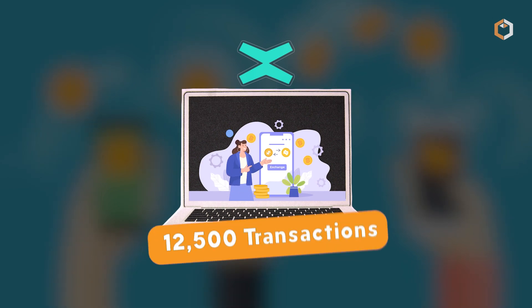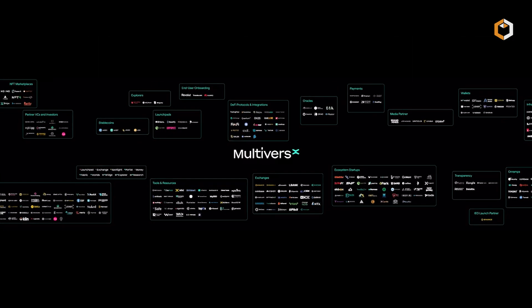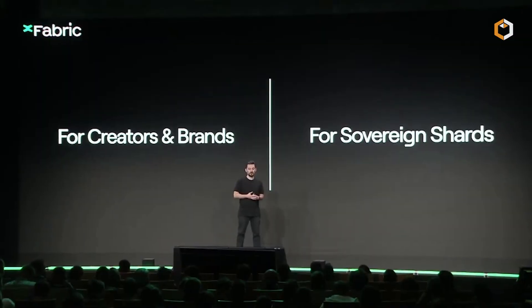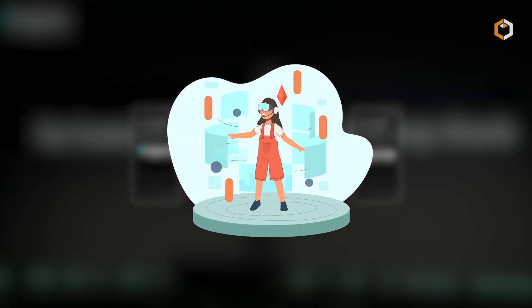This approach allows MultiverseX to process around 12,500 transactions per second. In November 2022, the project rebranded to MultiverseX, focusing on Metaverse development. The platform introduced products like Xfabric, Xportal, and Xworlds to create a versatile Metaverse ecosystem.